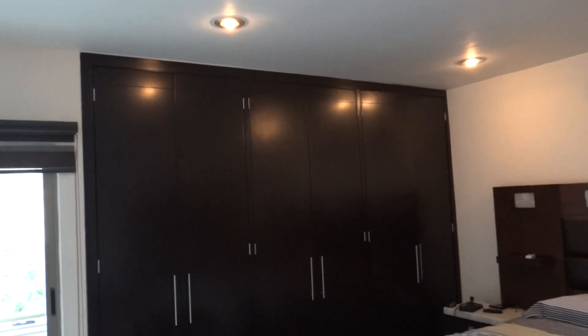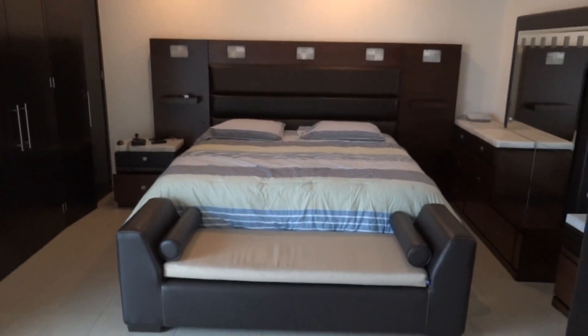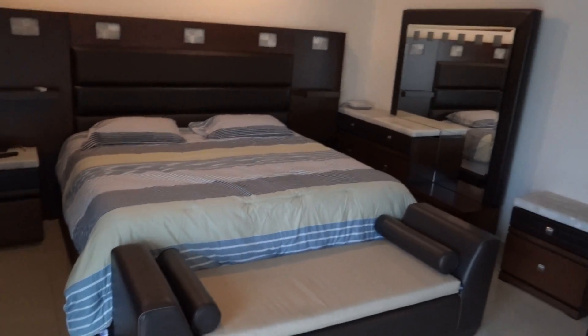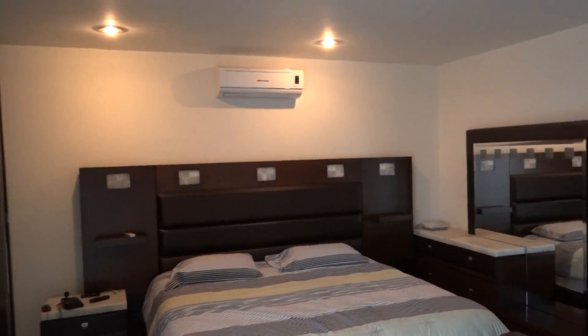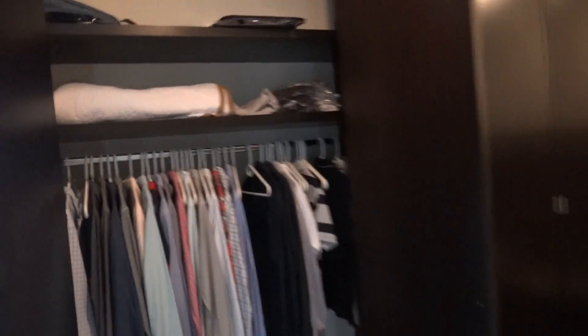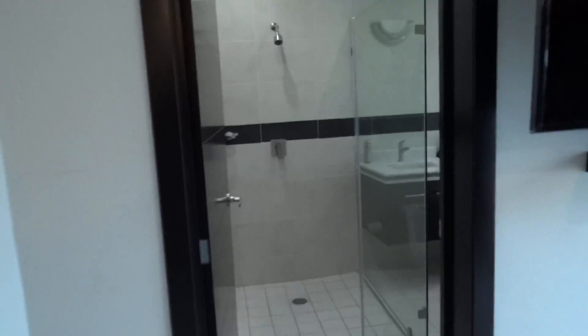Now this is the master bedroom. This is a king-size bed — it's a huge bedroom. Even with that furniture, it fit with room to spare. There's an AC unit on the wall. Now this is cool — they didn't do a walk-in, but they did a huge wall closet, which I actually prefer to a walk-in, especially when it's well done and this big.